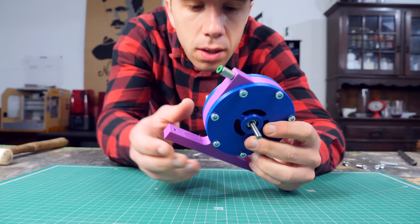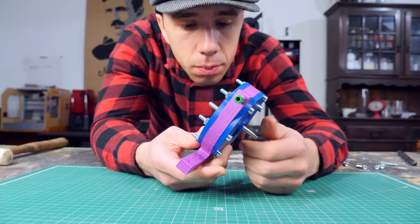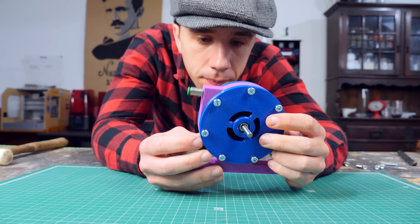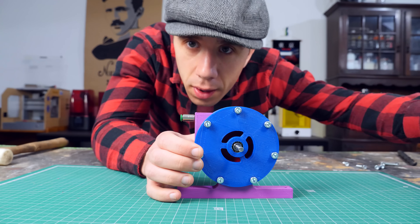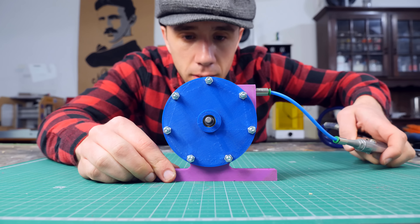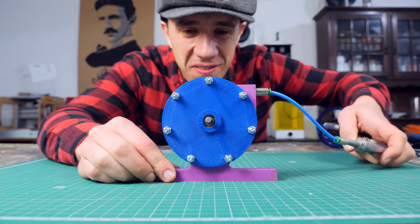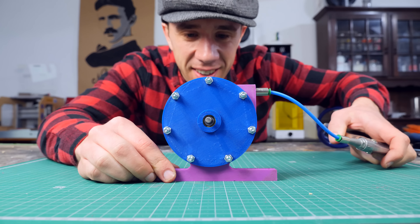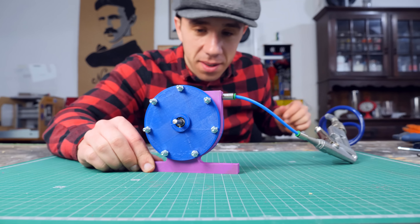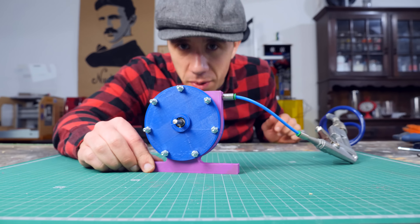Now we have the turbine — it's all assembled. It seems to be spinning pretty freely and smoothly. I'm going to give it a test with about two bars. Let's connect the things. 3, 2, 1. It's going pretty well with just two bars. Let me try it with — what about six bars? Actually, let's try it with four bars first.